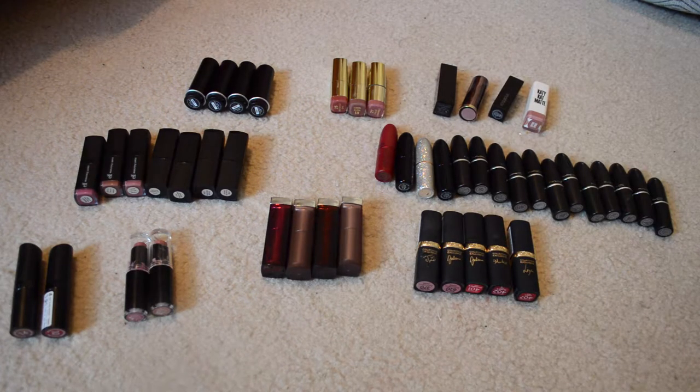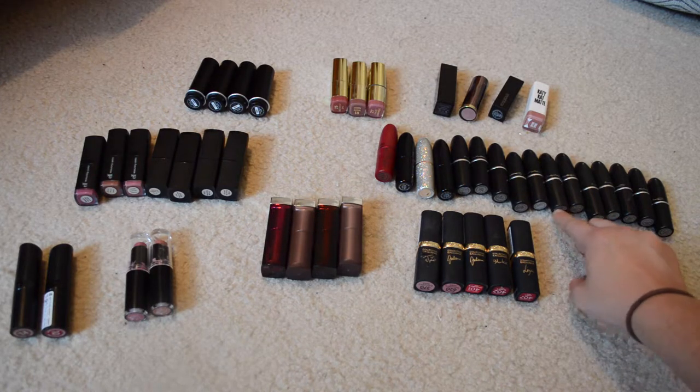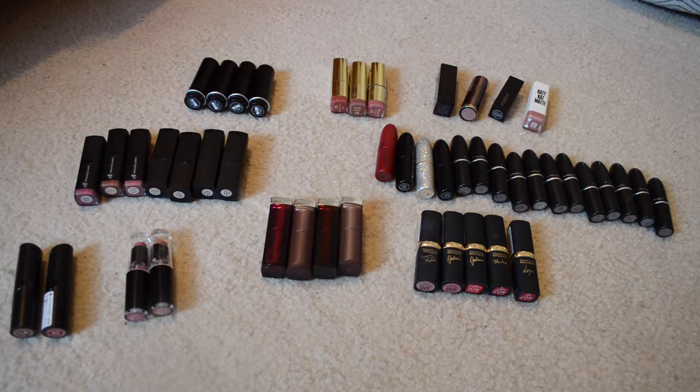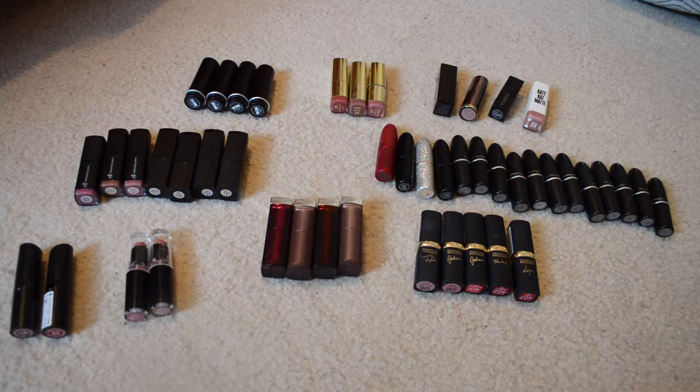I have a mixture of drugstore and high-end lipsticks in my collection. My favorite brands are MAC Cosmetics — I love their lipsticks so much — and I did love the ELF lipsticks as well. A lot of the lipsticks I own I rotate in and out of my professional makeup kit, so there are ones missing here that are in my kit. I like switching things around to get use out of everything I own. I have a lot of nudes, and different nudes look good on different people.